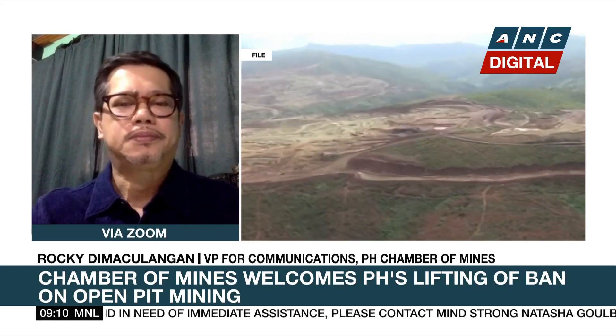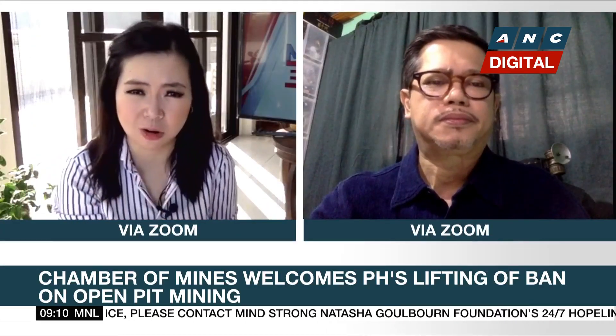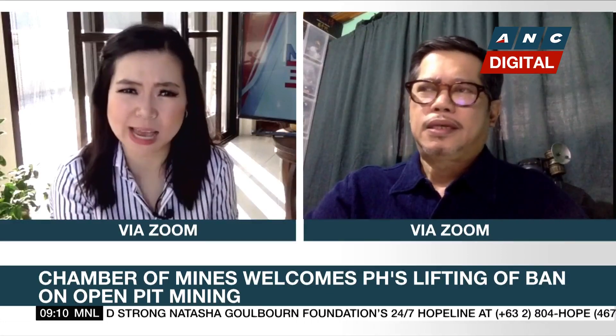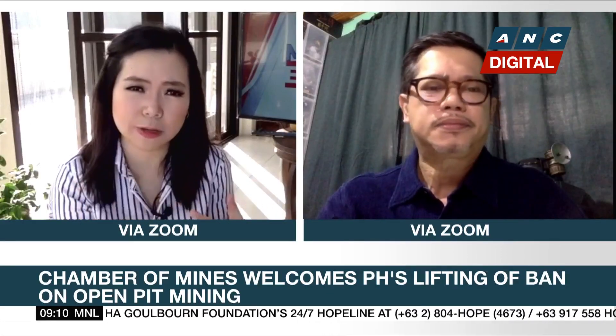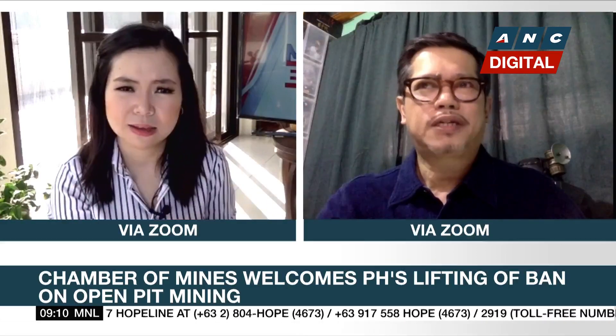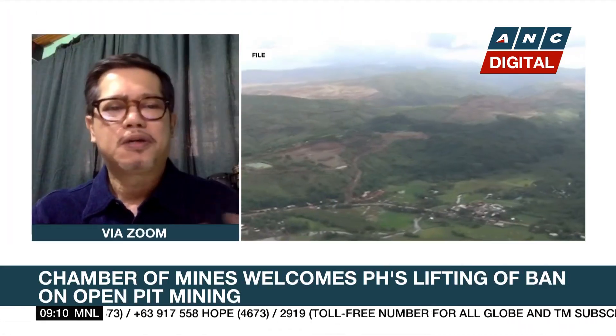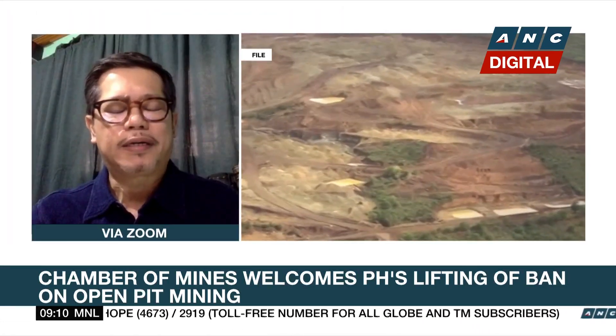Currently all of our mining operations are done through underground mining — also called shaft mining — which carries the risk of caving in or having toxic gas. Both methods have attendant risks.